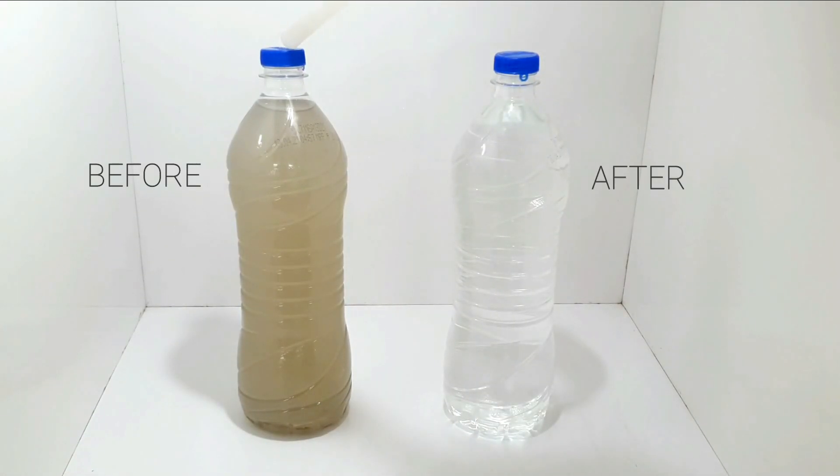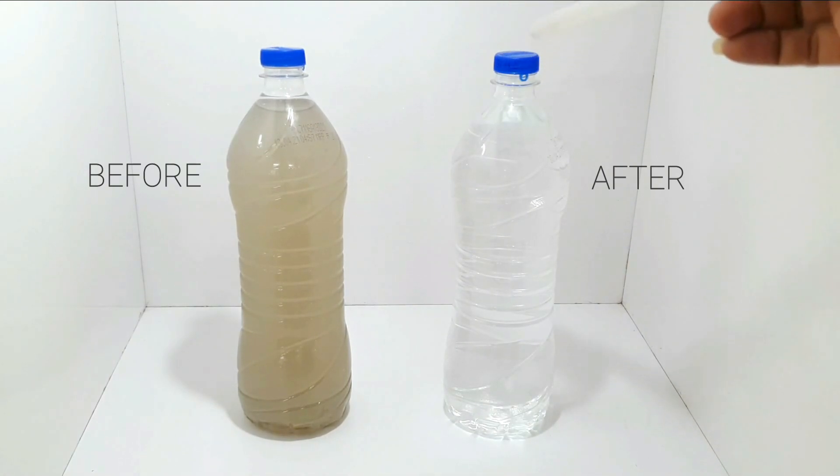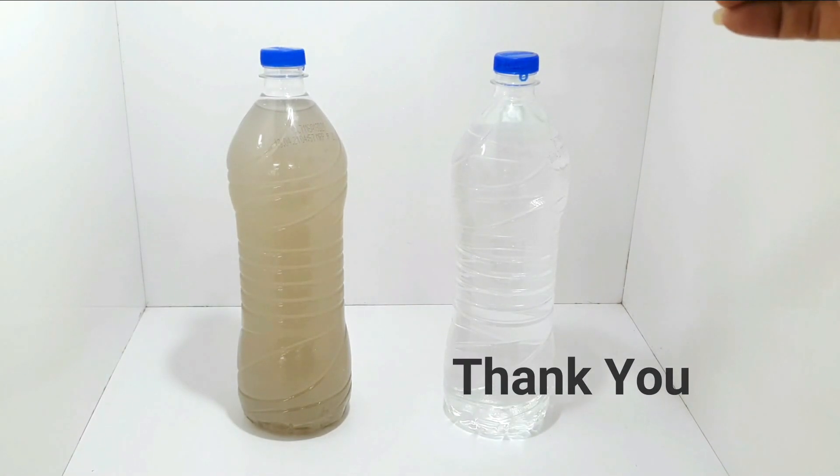This is the raw water tank collected before the filter, and this is the treated water which comes after the filtration. Thank you.